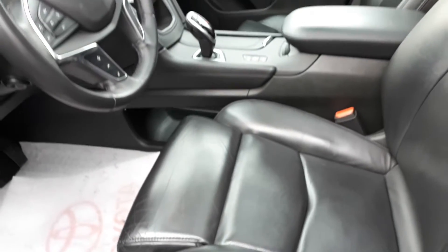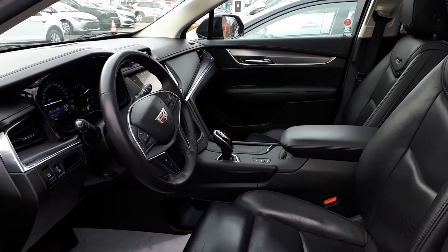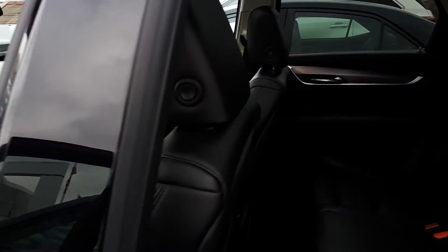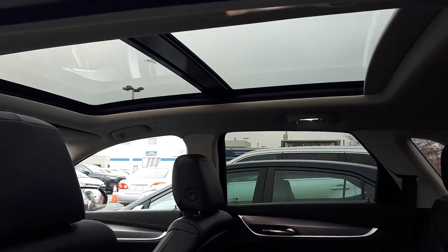Full leather interior. This vehicle can seat up to five passengers — two seats in the front and another three seats in the rear — plus a sunroof up top.